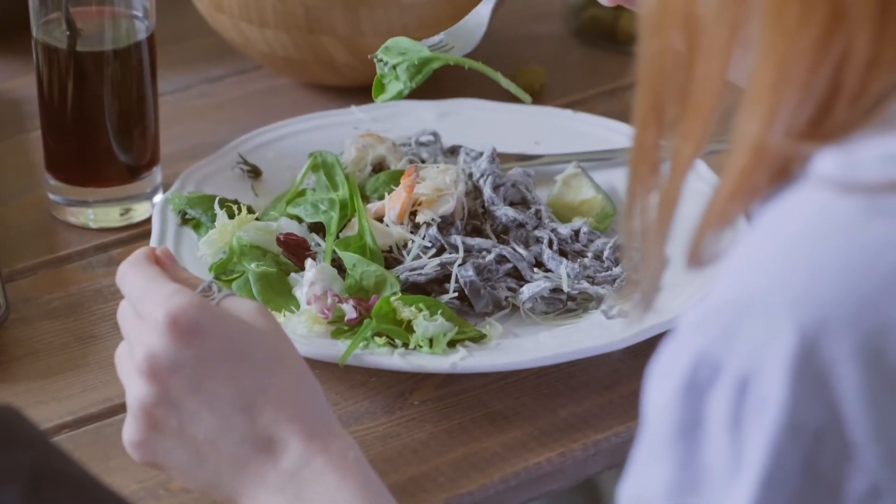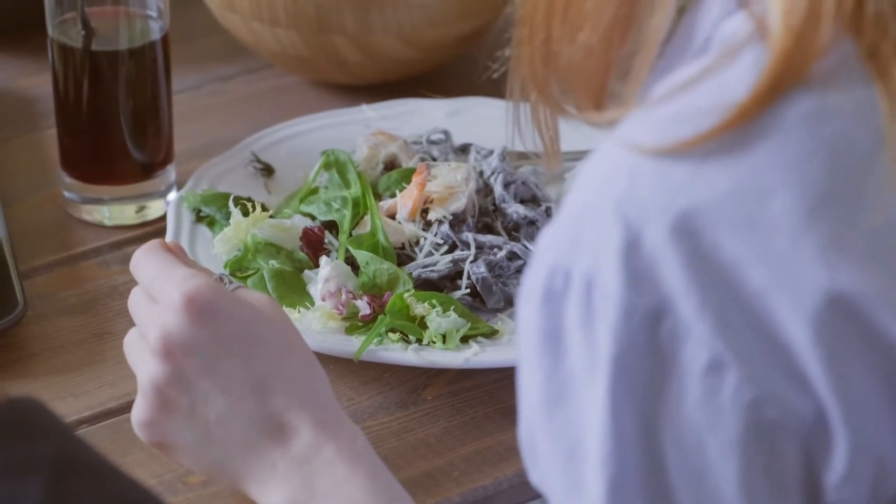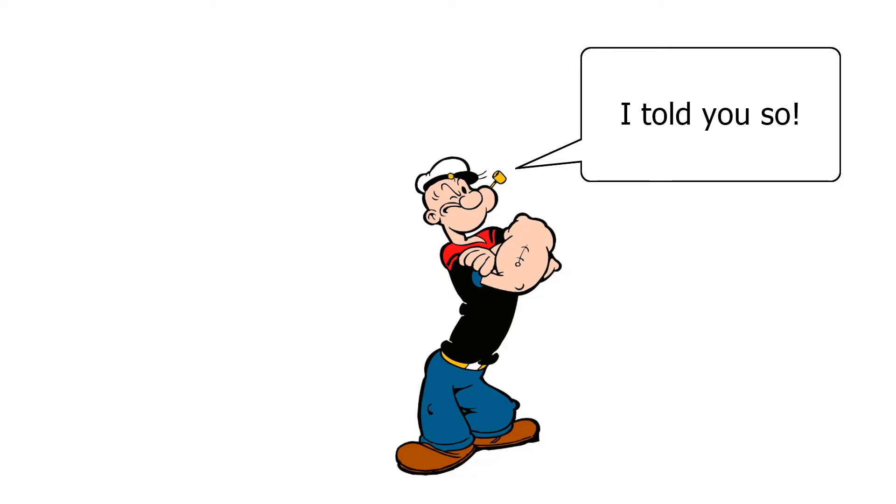They are also high in vitamins, minerals and antioxidants. As adults, we now know that Popeye was right all this time.